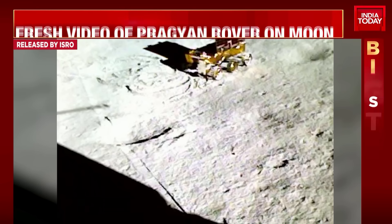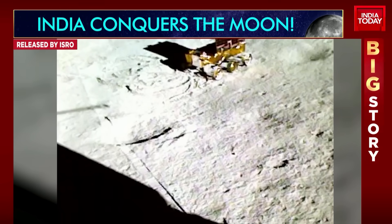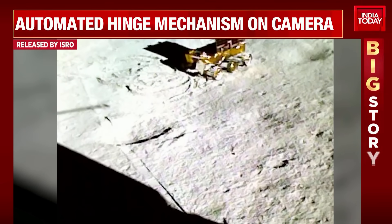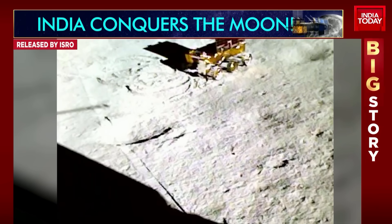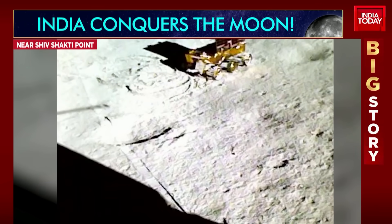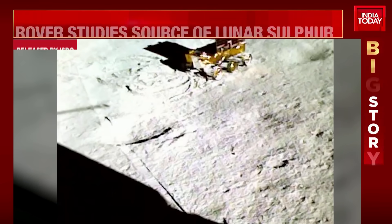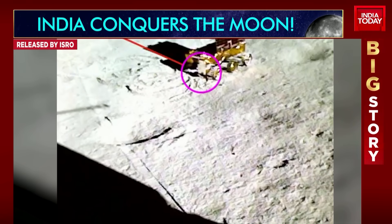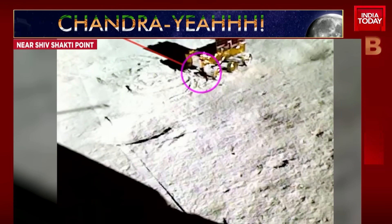This is a fresh video of the Pragyan rover on the moon. Another instrument on board the rover confirms the presence of sulfur. The rover has six payloads and different mechanisms through which they try to drill into the surface of the moon and detect soil composition, understand the surface. They found craters, they found sulfur, and they've gone on to find iron and a few more minerals.